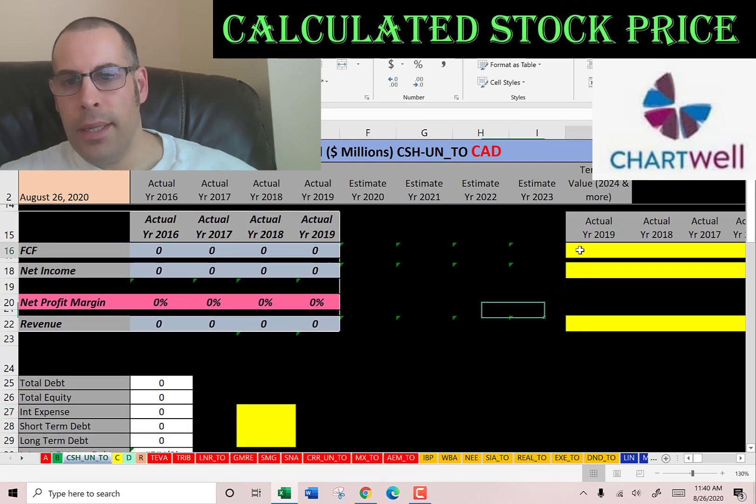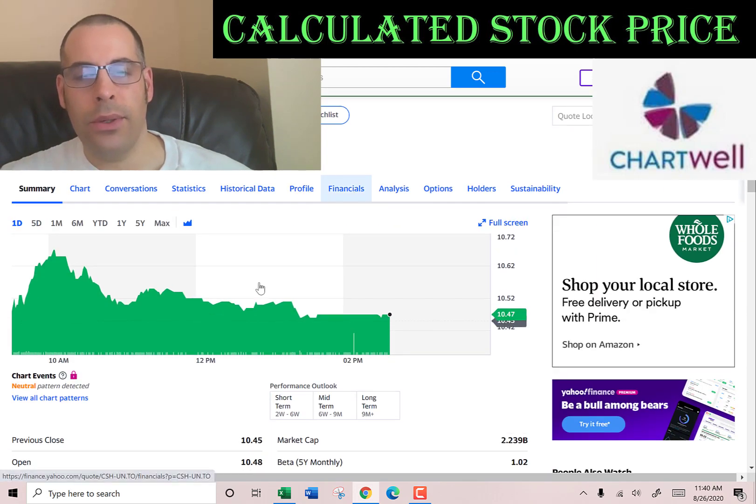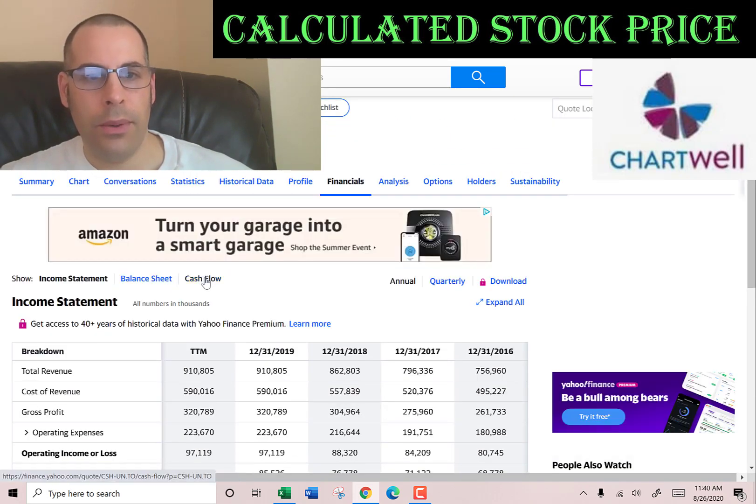The way you value a company is you estimate the future free cash flow and then you discount that number back to today's value. That's what we're doing in this video.